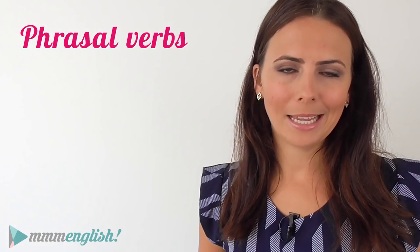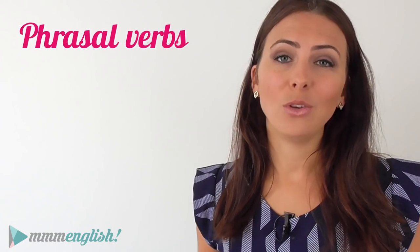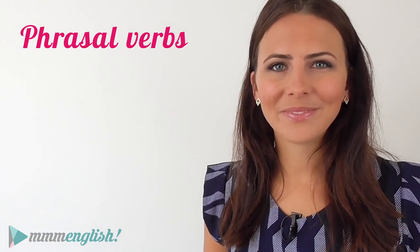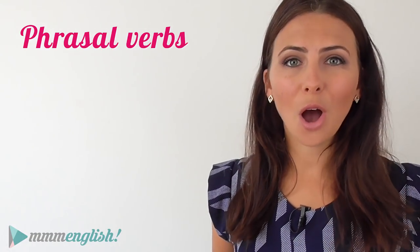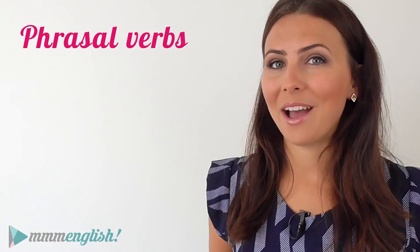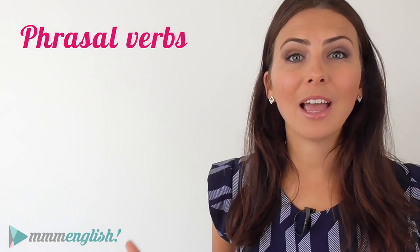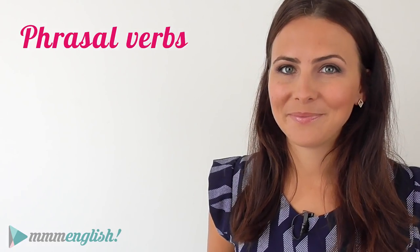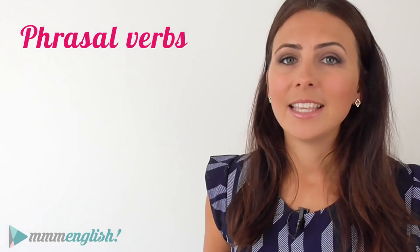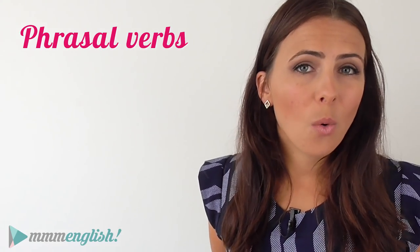Now, you know all about phrasal verbs by now, don't you? You probably can't stand them but the truth is, you need to understand them and you need to recognise them when you see them and hear them and of course, you need to learn how to use them. They are just so commonly used in English. I'm always surprised by how many times I hear them in conversation or how many times I read them when I'm looking through a blog post. They're everywhere but they are frustrating to learn. The same phrasal verb can have different meanings and rules that you need to understand and they're not always the same.